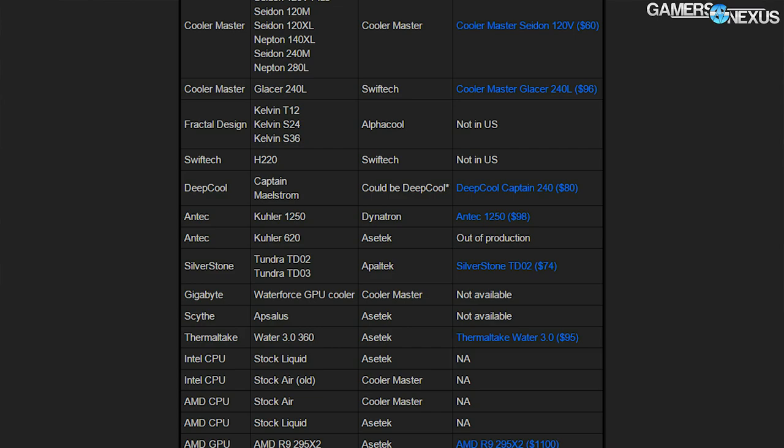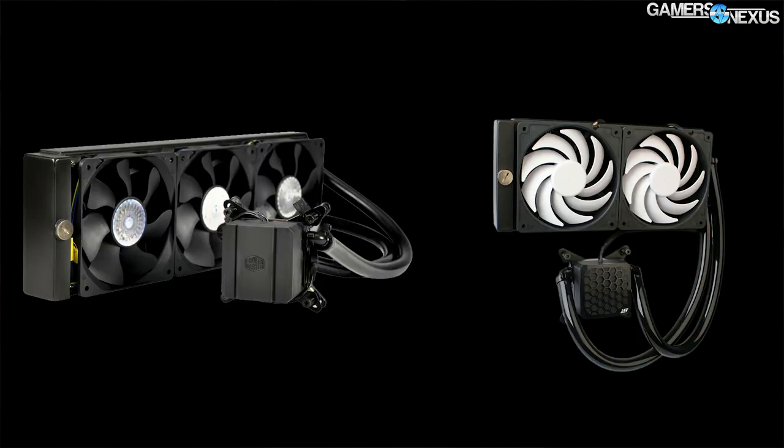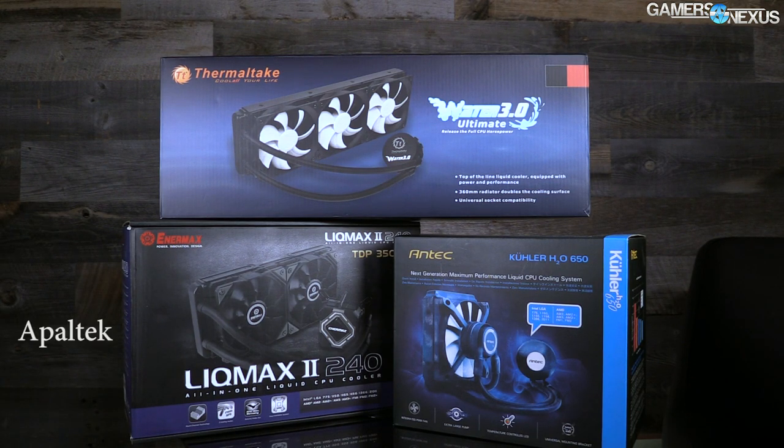Cooler Master is another major supplier and outside of liquid is best known for its provision of Intel and AMD stock air CPU coolers. Cooler Master's liquid coolers include the Sidon, Neptune, and Glacier series, but Glacier is actually a rebadge of the SwiftTech H220 — something we'll get into in more depth shortly. A couple of other suppliers exist in the field, like Apollo Tech, who work with Enermax and Silverstone, and Cool IT, responsible for Corsair's H60, H80i, H100i, and a couple of other cooling devices.